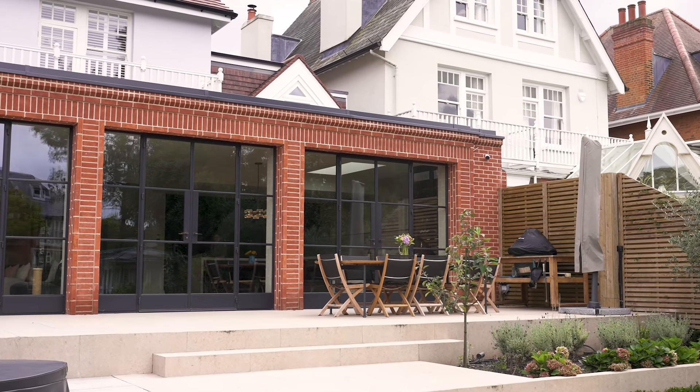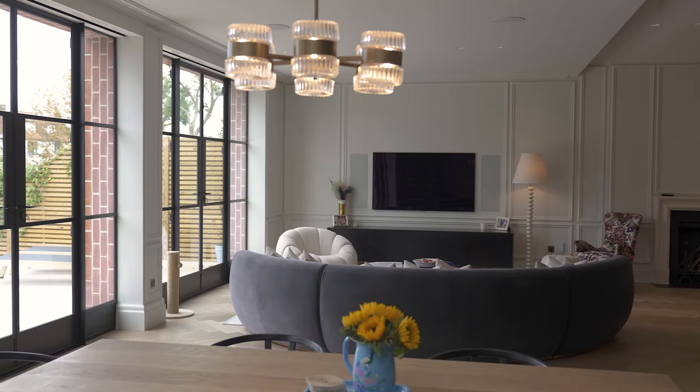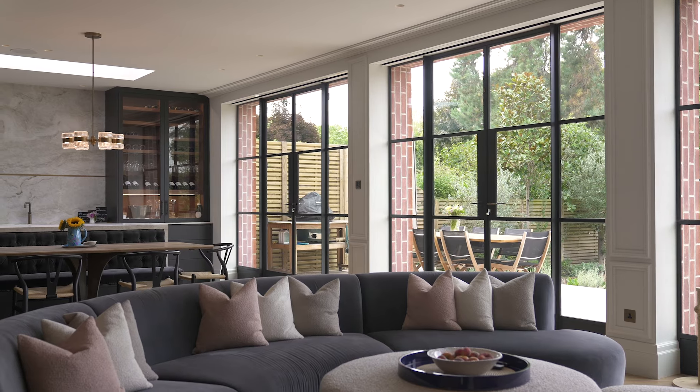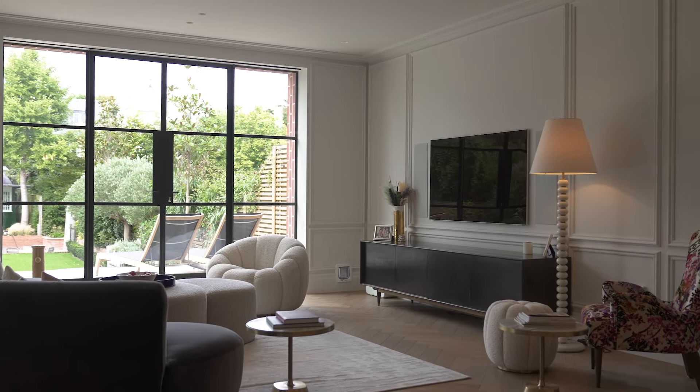I love the fact that it gives a massive amount of light, so even on really dark rainy days it's still really light in this space. Everybody that comes in comments on the crittall — it's a real selling feature. People love it because of the light and because it's interesting to look at.